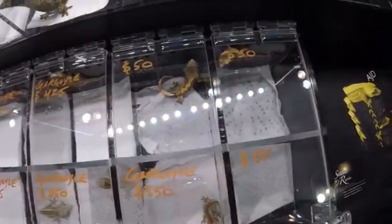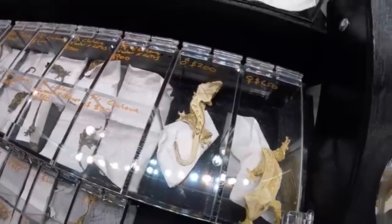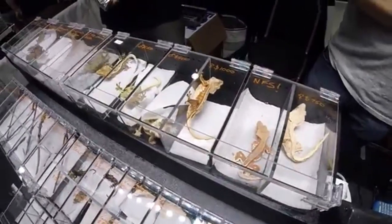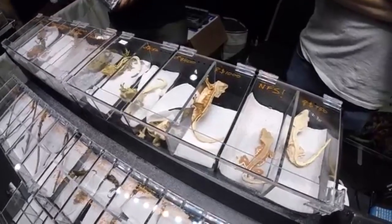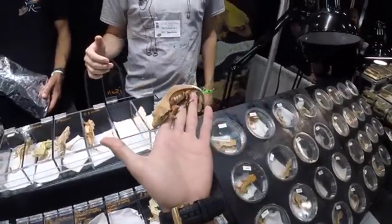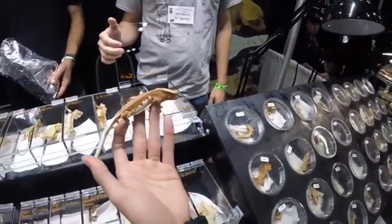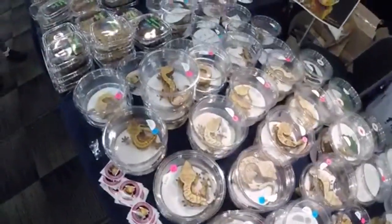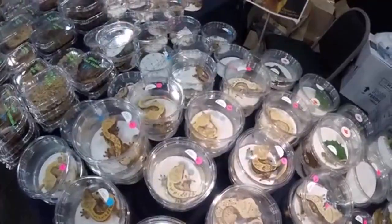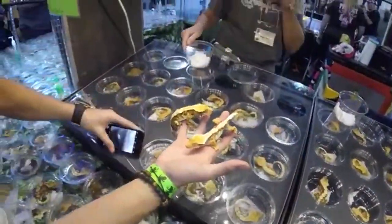If you've decided that a crested gecko might be the right pet for you, let's go over some tips on how to select a healthy gecko. The best places to buy one would be from a breeder that specializes in crested geckos. Breeders are often knowledgeable about the specific care requirements of the species they work with and are willing to provide all the help and information you need. To find breeders, you can simply search the internet for crested geckos for sale and a variety of breeders will show up.